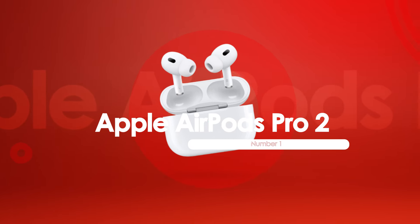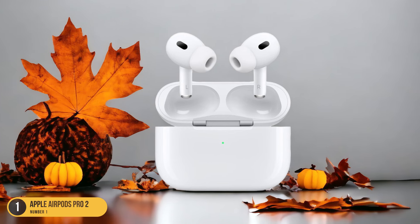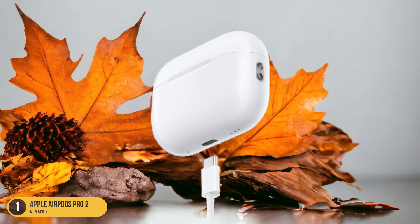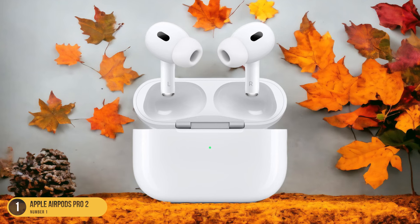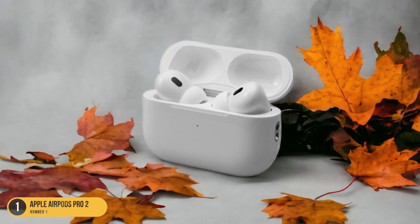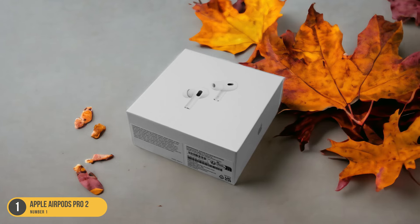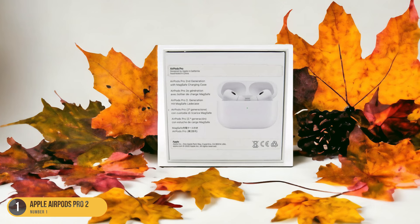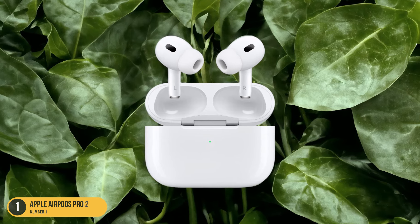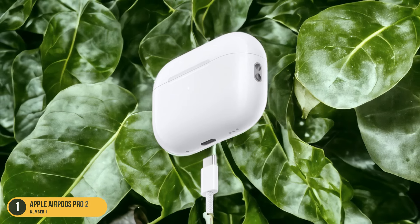At number one, we have Apple AirPods Pro 2, best for noise-canceling. The Apple AirPods Pro 2 reigns supreme with their unparalleled ability to block out external distractions and deliver a truly immersive audio experience. The AirPods Pro 2 take noise cancellation to the next level, creating a cocoon of sound that transports you to a world of pure music or blissful silence. The adaptive EQ adjusts the sound in real-time to the shape of your ear, ensuring every note is crystal clear. With a transparency mode that lets you hear the world around you when needed, these earbuds seamlessly blend cutting-edge technology with everyday practicality. The customizable fit ensures comfort for extended wear, and Apple's seamless integration with its ecosystem means effortless switching between devices, making these earbuds a top choice for those deep into the Apple ecosystem.